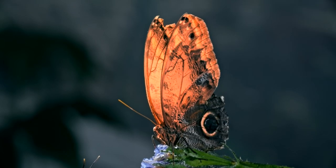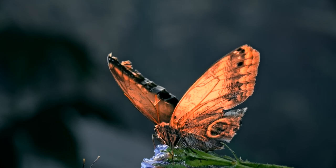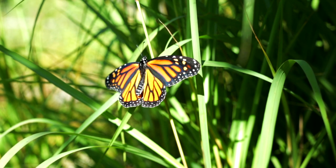You'll often see butterflies resting in the sun. This is because they actually need the warmth to move and so are warming up their wings. So hopefully you learned something new about these beautiful butterflies.